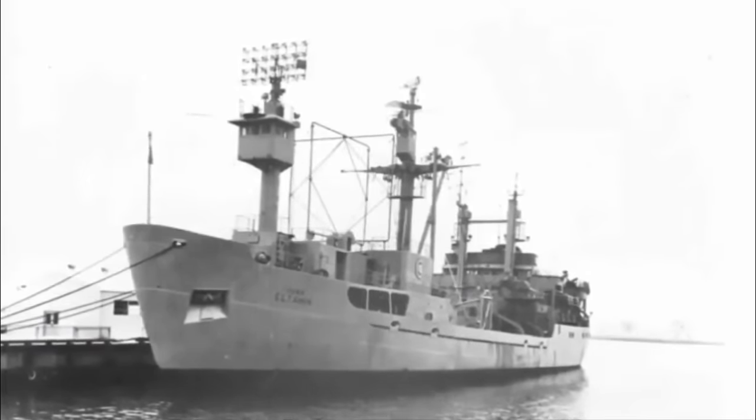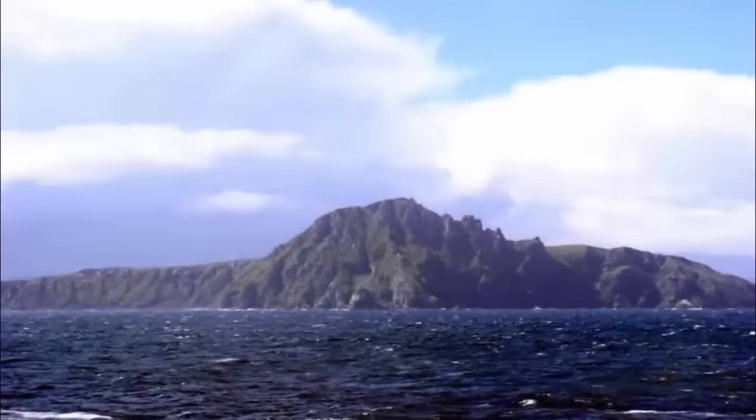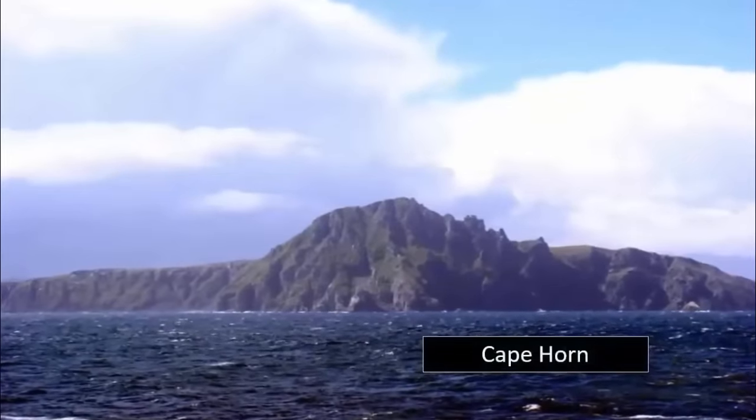Navy cargo-carrying icebreaker, in 1962 she was reclassified as an oceanographic research ship and became the world's first dedicated Antarctic research vessel.